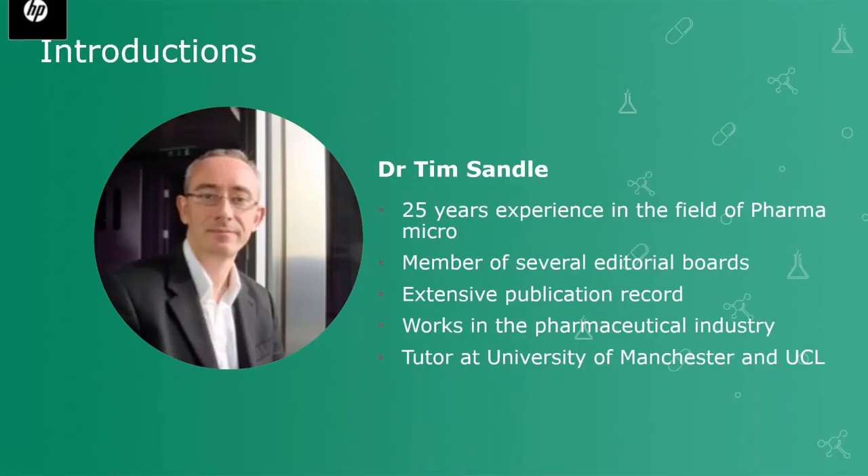I'd now like to introduce you to Dr. Tim Sandel, who I'm sure many of you have heard of and subscribe to his many different publications. Tim has over 25 years of experience in microbiological research and biopharmaceutical processing. Tim is a member of several editorial boards and has written over 600 book chapters, peer-reviewed papers and technical articles relating to microbiology. Tim works for a pharmaceutical manufacturer in the UK and also finds time to be a visiting tutor at both the University of Manchester and UCL. I'll now hand you over to Tim.